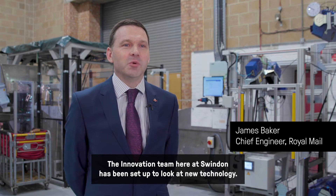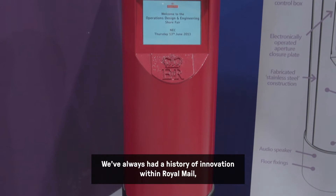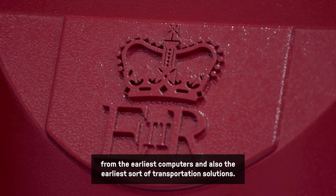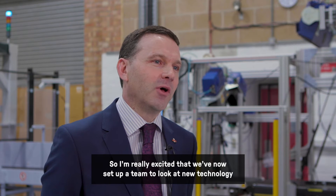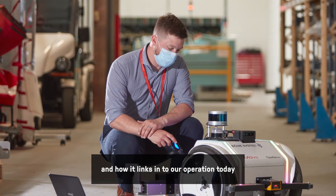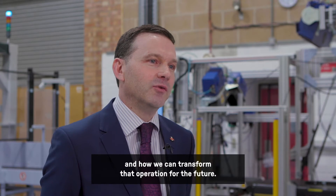The innovation team here at Swindon has been set up to look at new technology. We've always had a history of innovation within Royal Mail, from the earliest computers and also the earliest transportation solutions. So I'm really excited that we've now set up a team to look at new technology and how it links into our operation today and how we can transform that operation for the future.